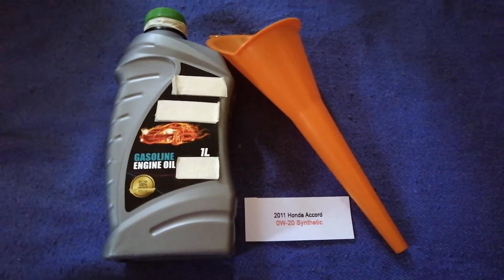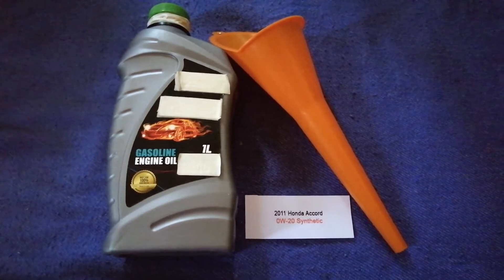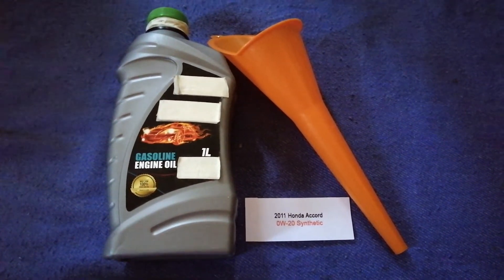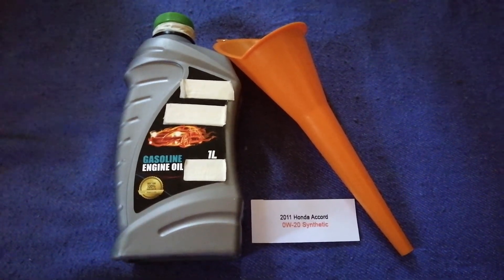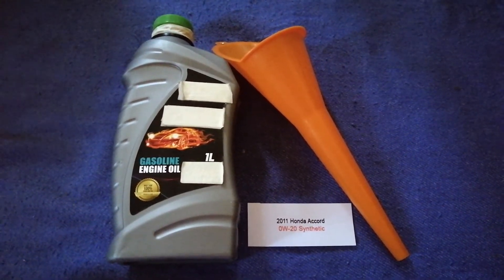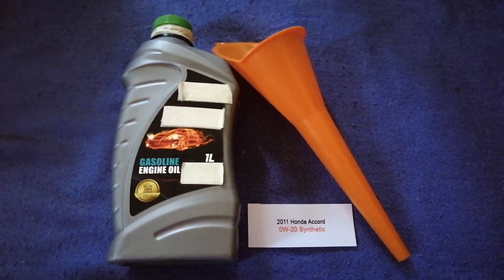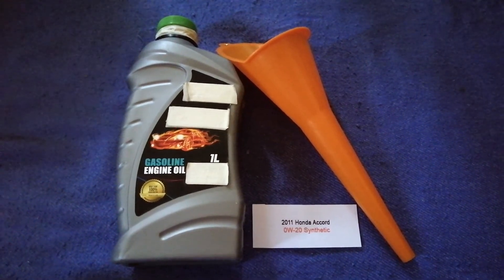The oil type for the 2011 Honda Accord is 0W-20. Keep in mind this is only the manufacturer's recommended oil type. The type of oil could change depending on the year and mileage of your car. You can change your oil as often as you want.